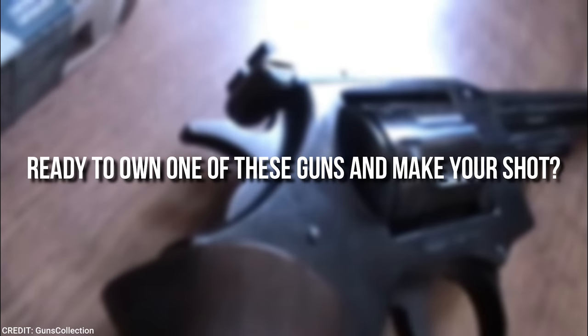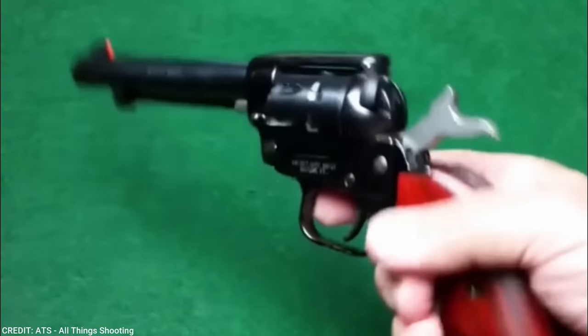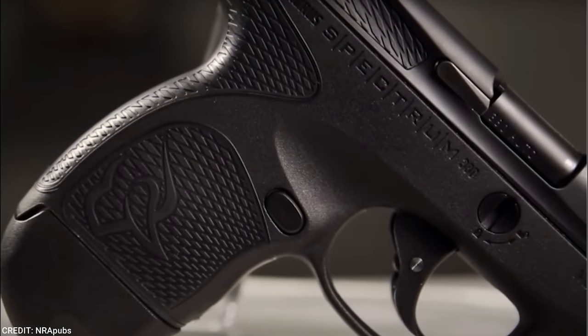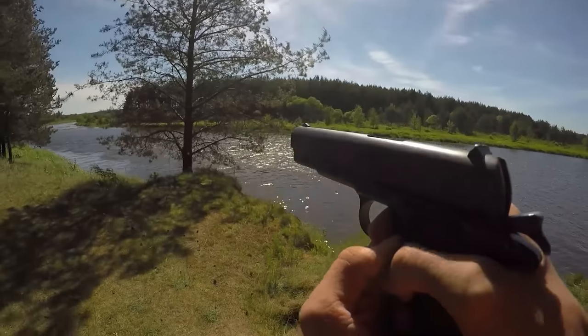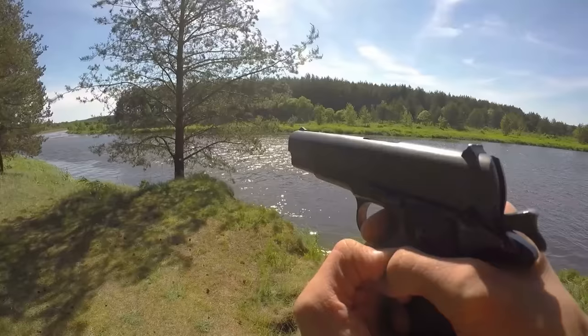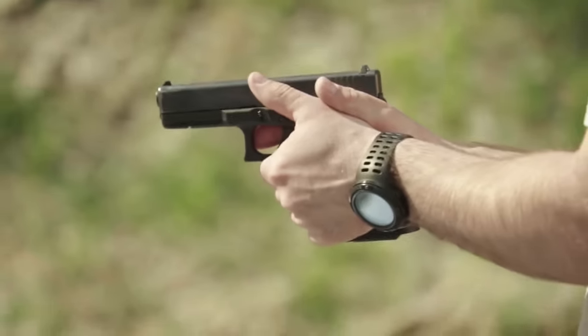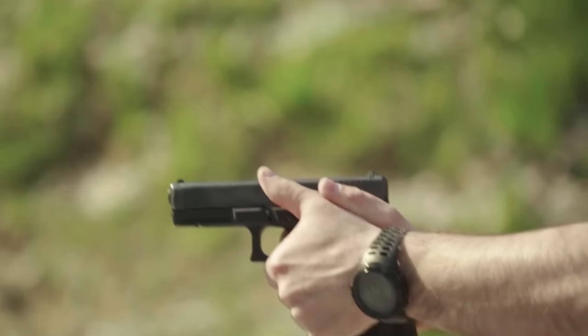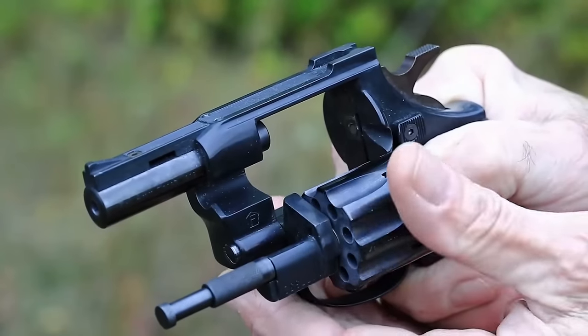Are you ready to own one of these guns and make your shot? I'd suggest taking a shot at our subscribe button first, to stay updated with all the details you need to know about handguns. Now that you've seen affordable handguns you could own, would you be interested in revolvers with incredible accuracy? Click on these 10 revolvers that will give you 200% accuracy, and stay tuned for more interesting content!